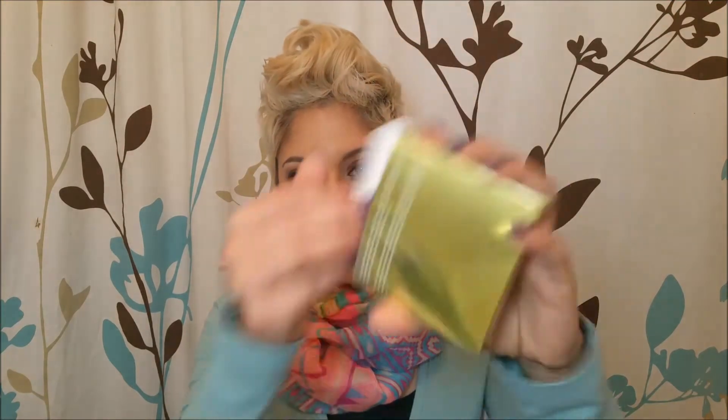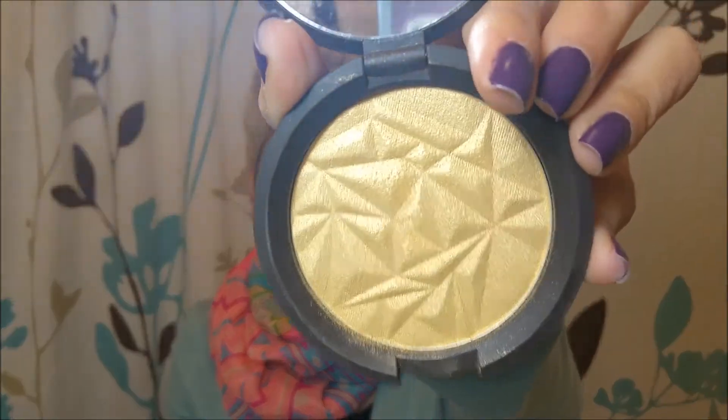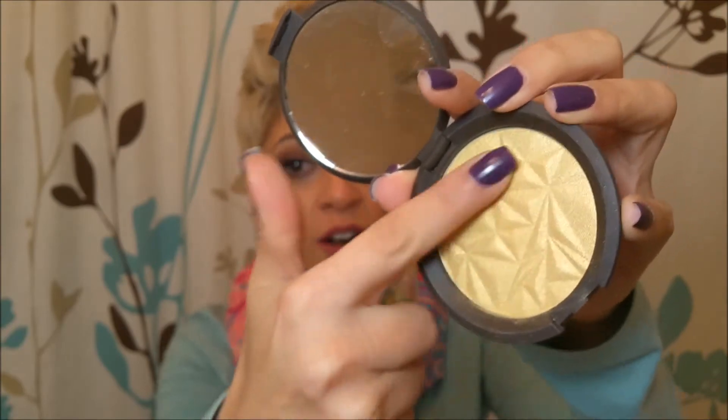From BECCA, I have not tried their products before but this one drew me in because I love gold. I picked up the BECCA Shimmering Skin Perfecter in pressed powder form in Champagne Gold. Look how beautiful this is — a perfect gold color. It's very creamy, just like the other ones, and the swatch is just a beautiful highlight. I'm quite impressed and I might pick up some of the other shades as well.